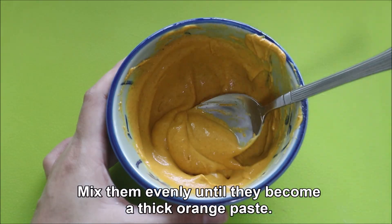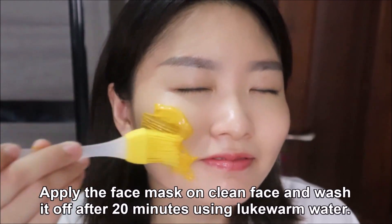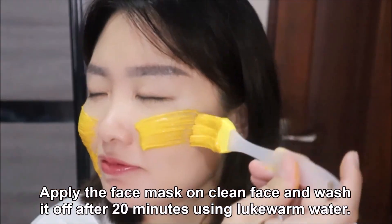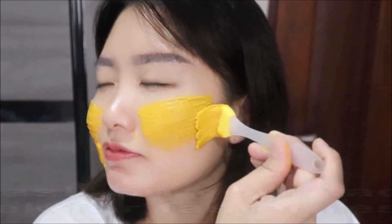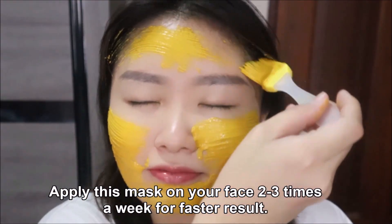Mix them evenly until they become a thick orange paste. Apply the face mask on a clean face and wash it off after 20 minutes using lukewarm water. Apply this mask on your face 2-3 times a week for faster results.